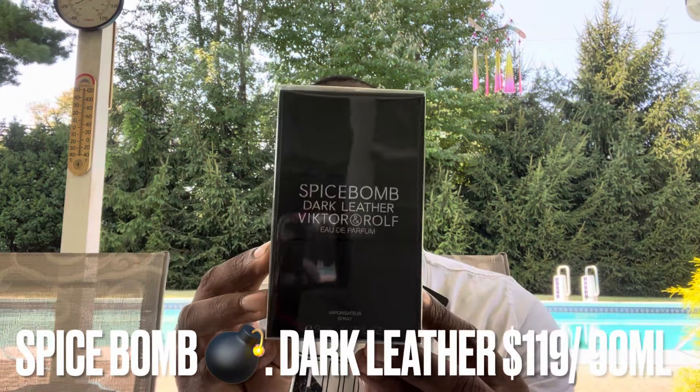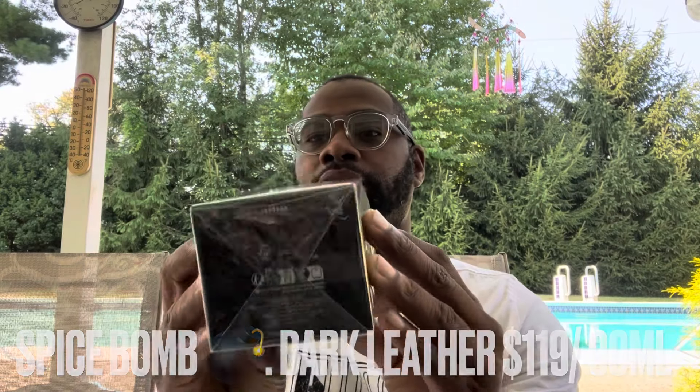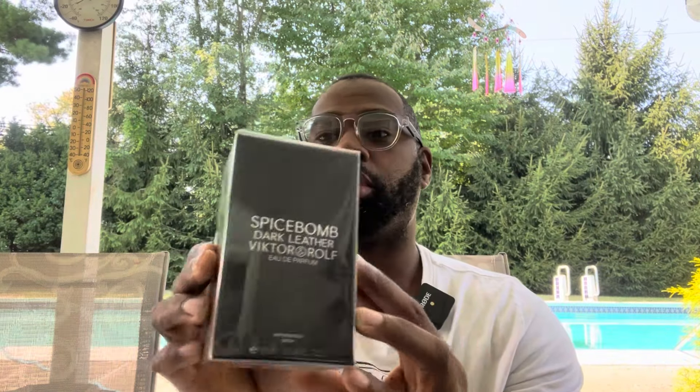So three fragrances I bought. The first one I'm going to go over is Spice Bomb Dark Leather by Viktor & Rolf. This is 15% off at Macy's so I got it for $119 instead of $140 — 90 ml bottle. This is the box presentation, simple boxes from Viktor & Rolf.